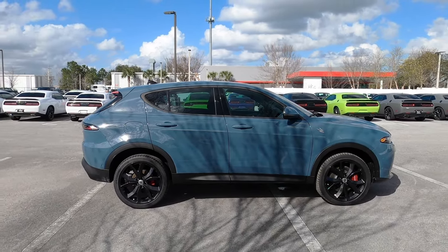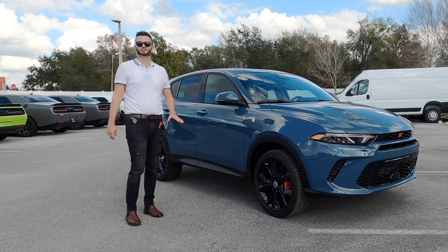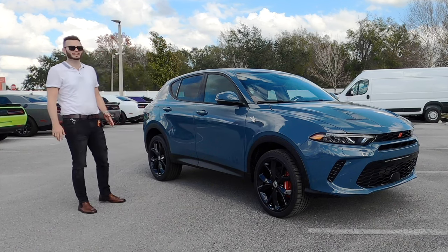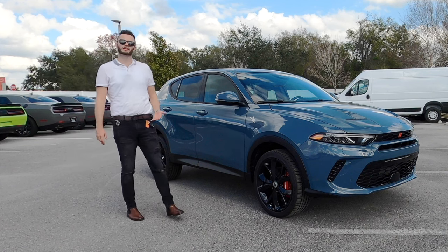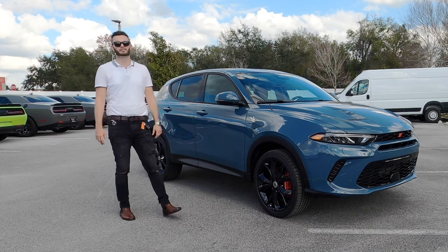And because of the track pack, we have the dual-mode suspension, so it's going to be sporty and a little bit more agile, or a little bit more forgiving. When you're thinking rivals, this can compete with the Porsche Macan T and you're going to see a savings of over $20,000.